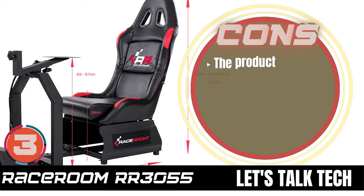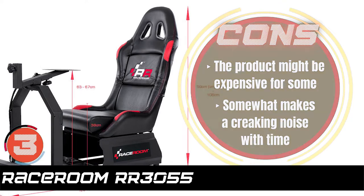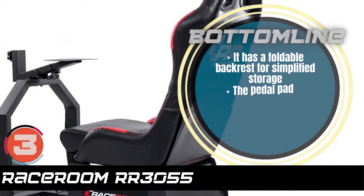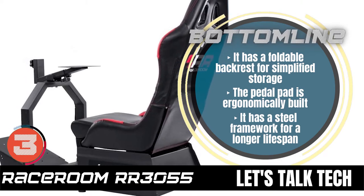However, the product might be expensive for some, and somewhat makes a creaking noise with time. Bottom line is, it has a foldable backrest for simplified storage. The pedal pad is ergonomically built, and it has a steel framework for a longer lifespan.